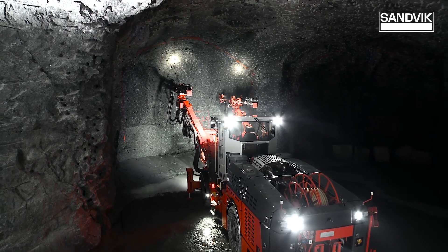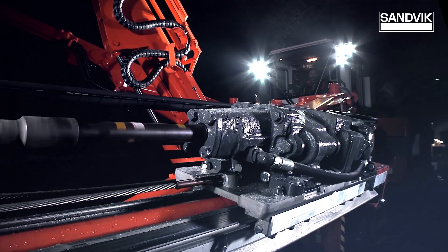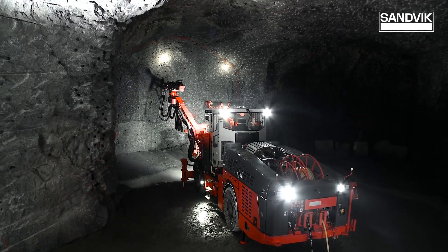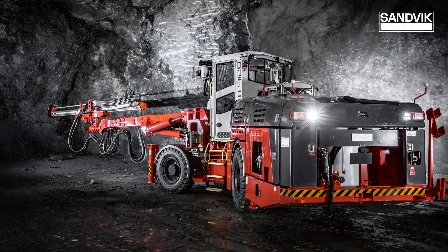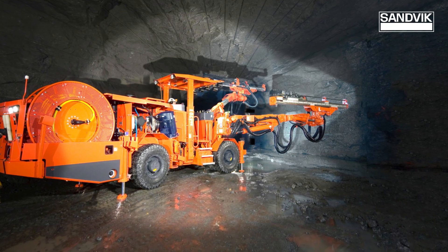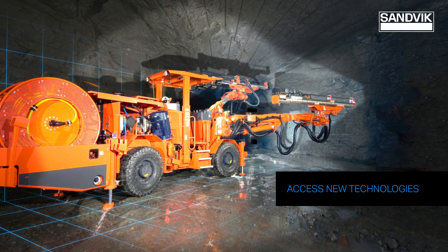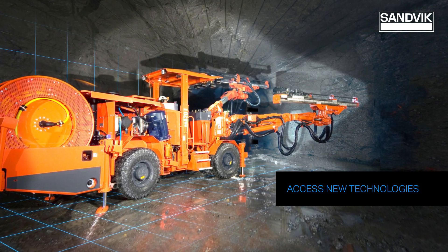At Sandvik Mining & Rock Technology, we continuously invest in R&D to develop machines with new added value features. But we also want to offer the opportunity to our existing customers to access these new technologies with their existing equipment through specific upgrades.